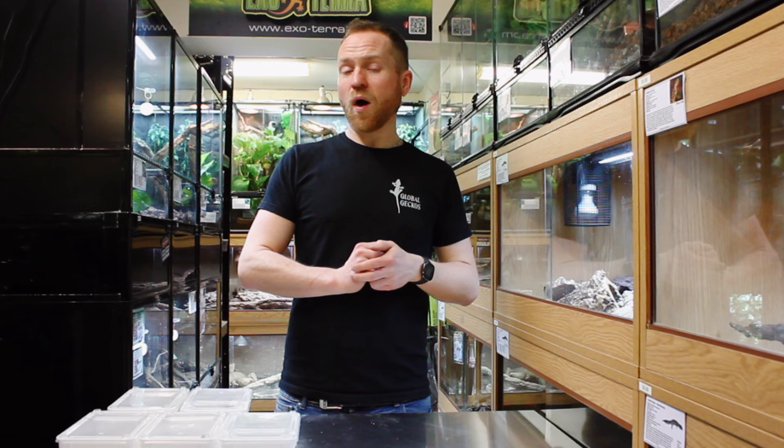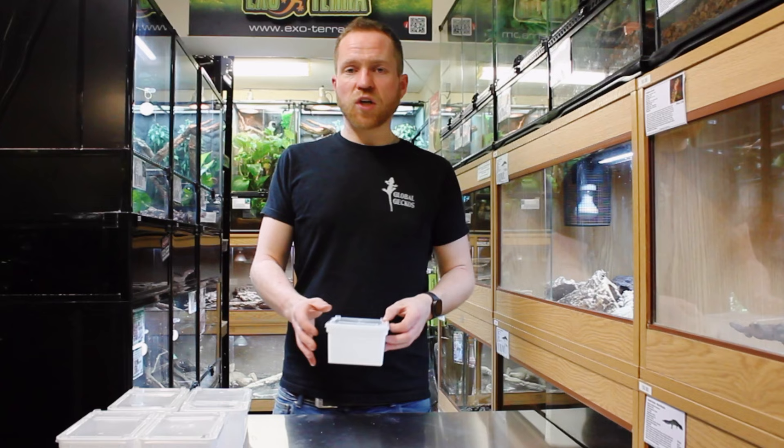Hi there guys, welcome back to our YouTube channel. I'm Will from Global Geckos and today I'm going to be taking you through one of my favorite families of geckos — one which I think certainly doesn't always get the interest it deserves here in the UK. The animals I'm going to be talking about today are the knob-tailed geckos from Australia. Nephrurus is the genus, and it's roughly split into two groups: the smooth knob-tailed geckos and the rough knob-tailed geckos. I've got some great examples of both here today to show you.